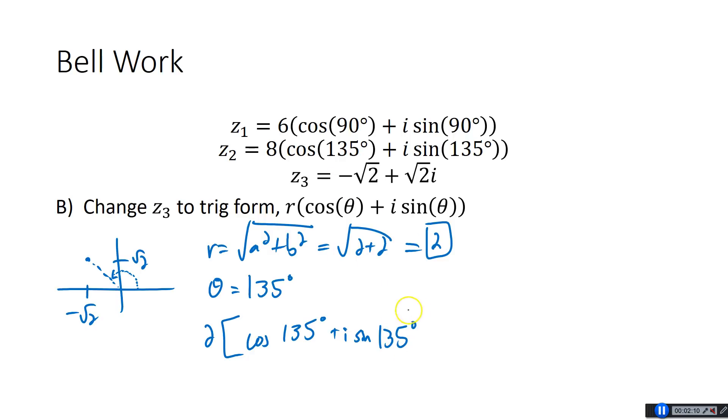So we're going to have 2 times cosine 135 degrees plus i sine 135 degrees. Yesterday we used radians a lot — degrees versus radians doesn't really make a difference. This problem is already using degrees, so I'll keep using degrees. But if you wanted to use radians, that would be 3π over 4.